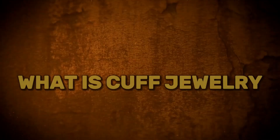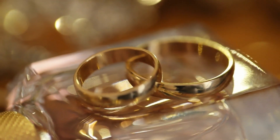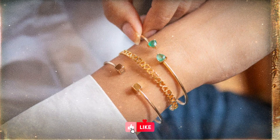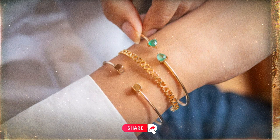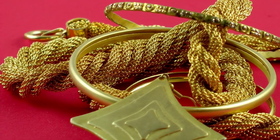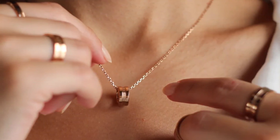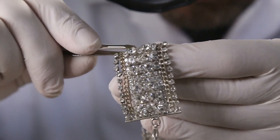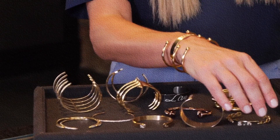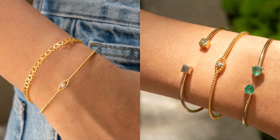Chapter 1: What is Cuff Jewelry? Cuff jewelry refers to a type of accessory that encircles a part of the body, such as the wrist, ear, or neck, with a cuff-like design. It is characterized by its inflexible structure and snug fit, often without the need for clasps or closures. Cuff jewelry can come in various forms, including bracelets, earrings, and necklaces, and is typically wider and more substantial in design compared to other jewelry styles. These pieces are versatile and can range from minimalist to statement-making, allowing wearers to express their personal style through bold and elegant adornments.